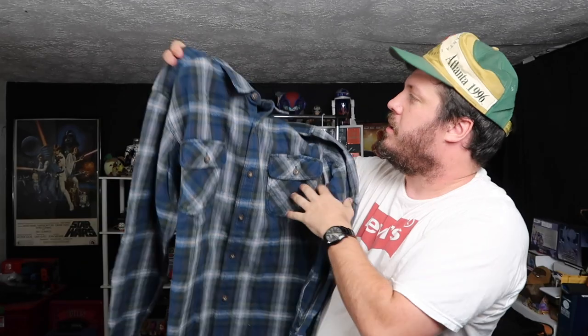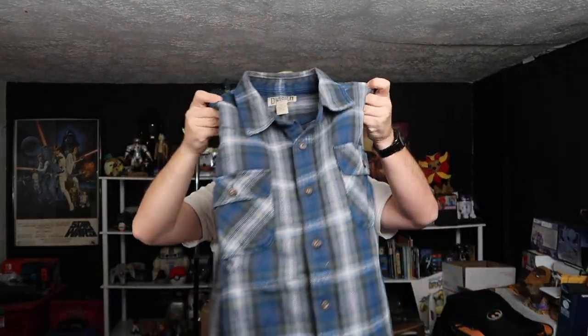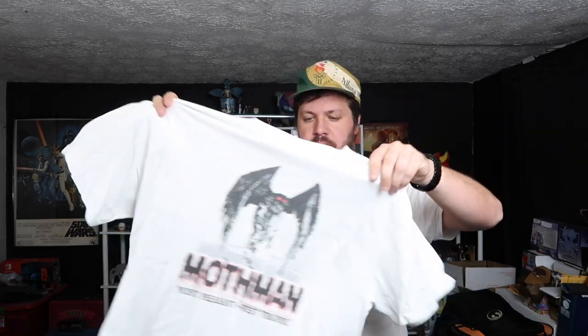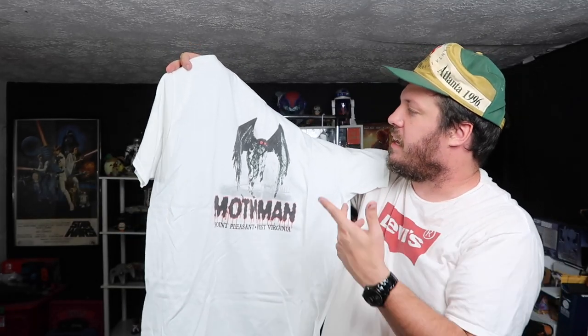Got Duluth Trading Company, like a flannel. Good size, XL. Real durable. Duluth makes, I think, underappreciated garments — they have pretty high quality standards. Oh, this is interesting — we've got something, I don't know if this is technically vintage, maybe early 2000s. Mothman, Point Pleasant, West Virginia. That's just a super dope graphic. Is Mothman like a local legend out near West Virginia or something? But that is a super sick graphic — I could definitely wear that one.